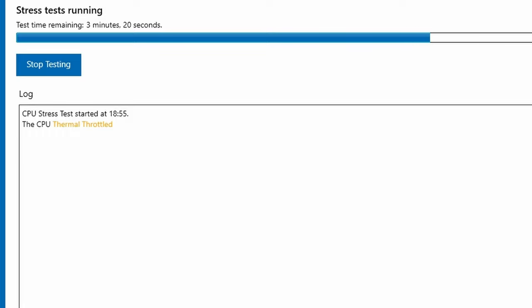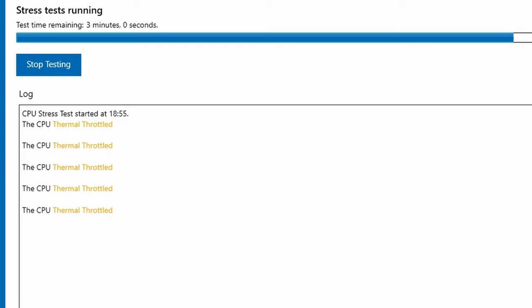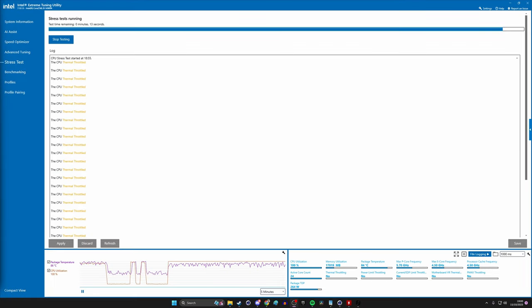That'll put your system through several high load tests and will quickly indicate whether there's a problem. You might well think your system's working perfectly fine and then run a test like this and see that your CPU is throttling multiple times during the stress test. This obviously indicates a problem that you need to fix, and that could then help the overall system performance. Luckily it's fairly easy to do with a few tips that I'm going to help you with now.